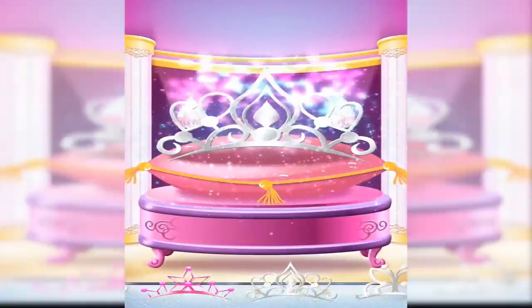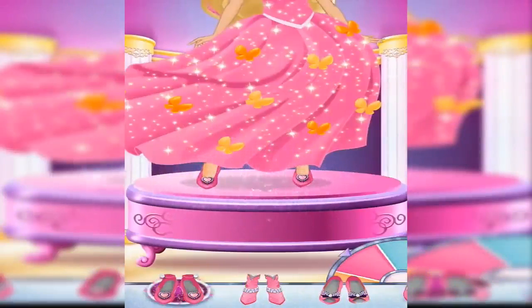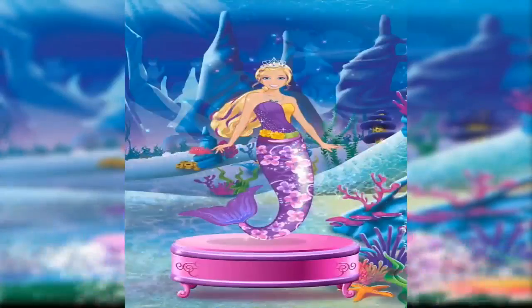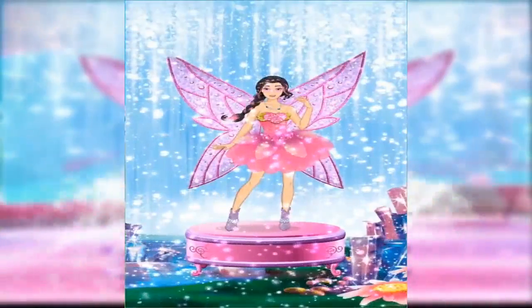Choose your tiara and design a beautiful necklace. Next, the gown and shoes. No need for shoes, though, if you're a unicorn or mermaid princess. Or maybe you'll soar as a fairy princess, or even save the day as a hero princess.